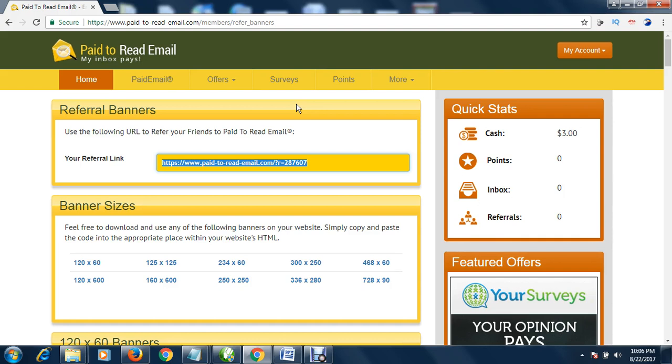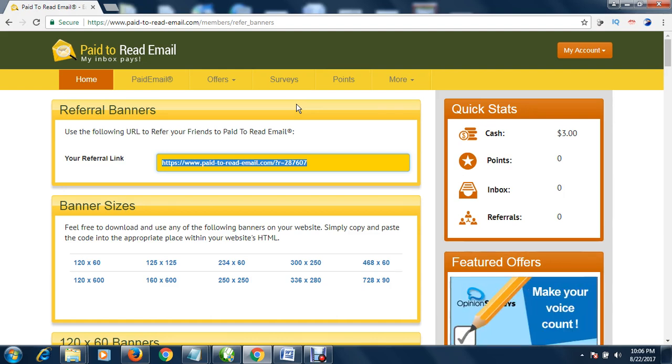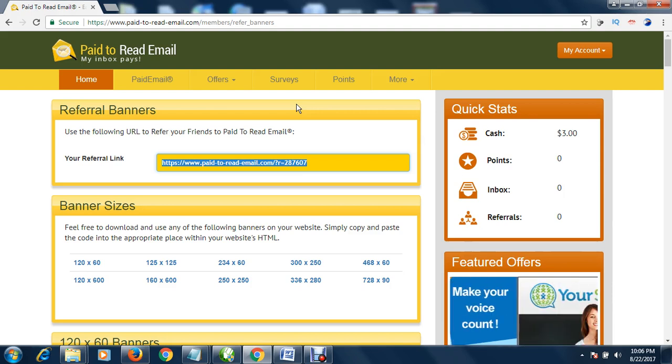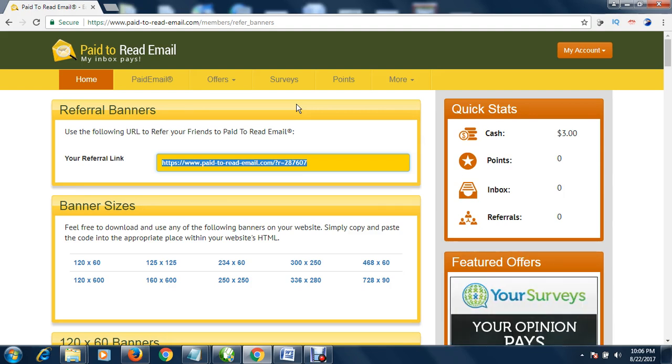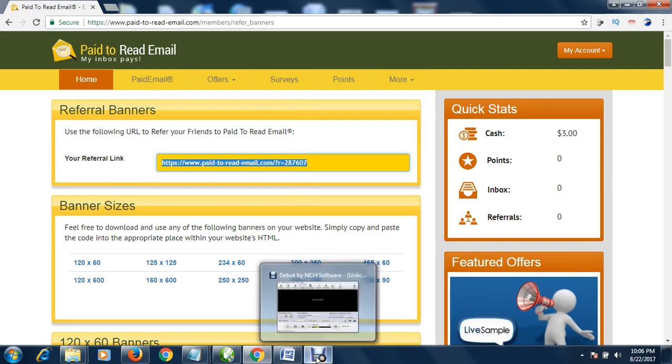You can make more than $15 a day by reading mails and through referrals. Thank you for watching. Remember, the only thank you you can give me is to use the link in the description box to sign up, and also to subscribe to my YouTube channel. Thank you and God bless you as we make money together.